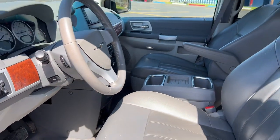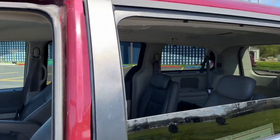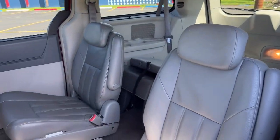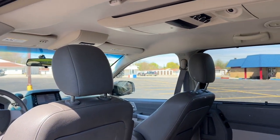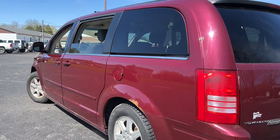Keyless entry, fog lamps, heated mirrors, power liftgate, backup camera, remote engine start, woodgrain interior trim, heated rear seat, third row seat, dual zone AC.